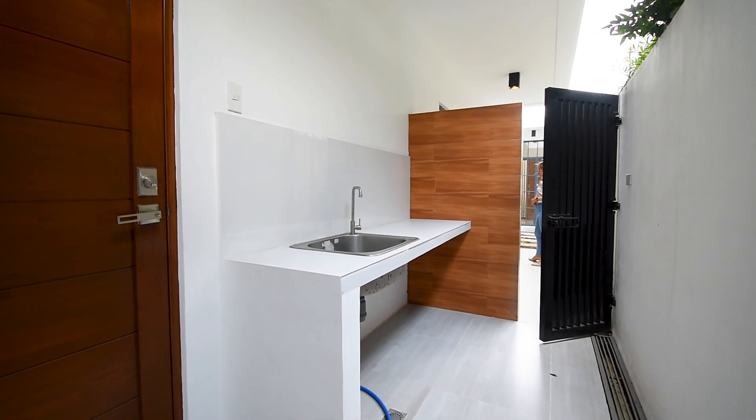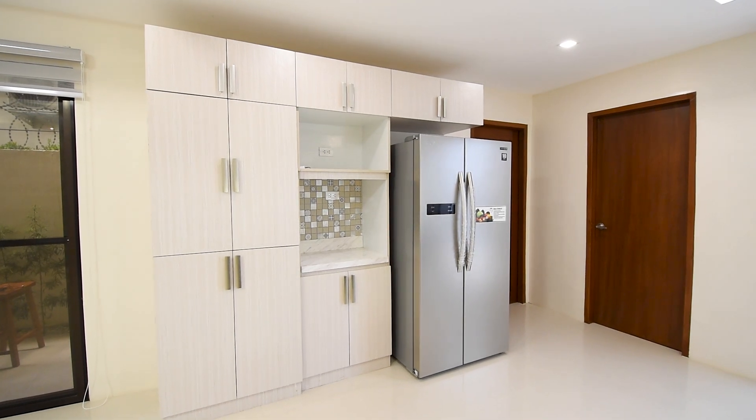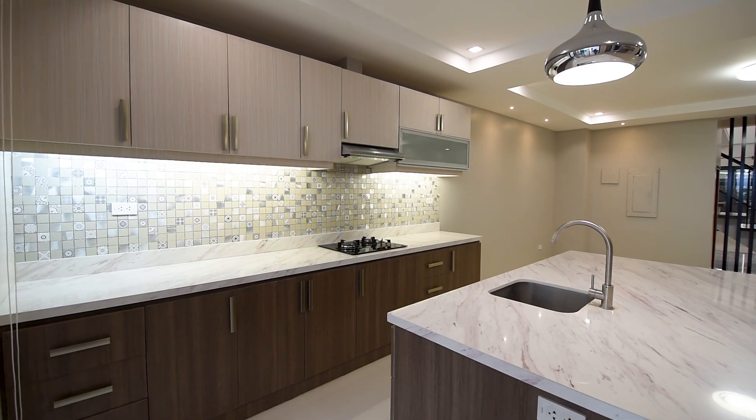In the kitchen, you have a double door refrigerator — American Home brand — a range hood, a cooktop, and more cabinetry.